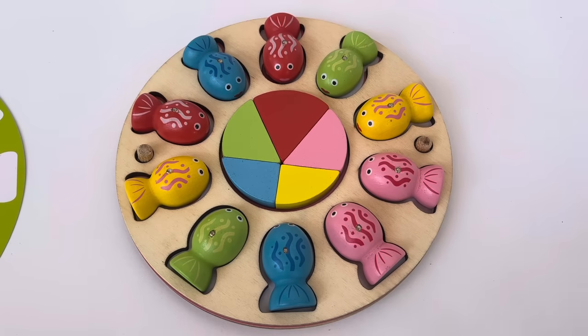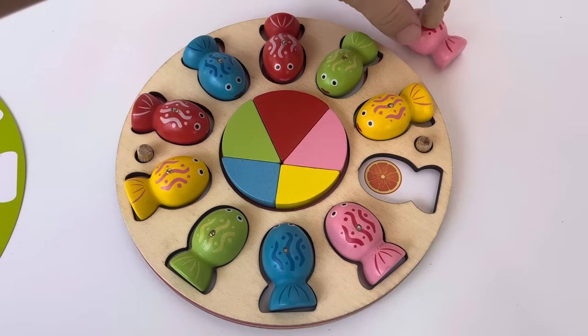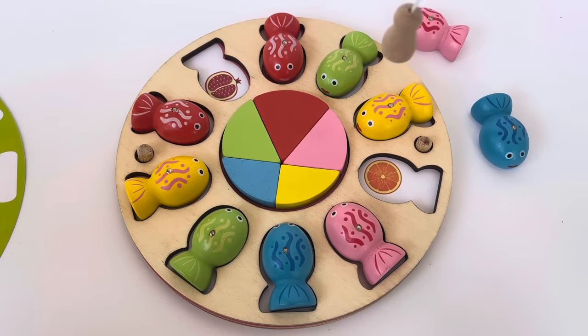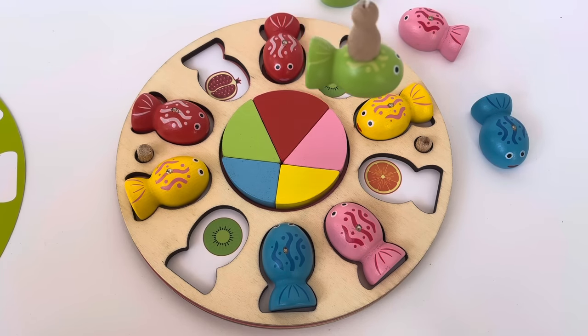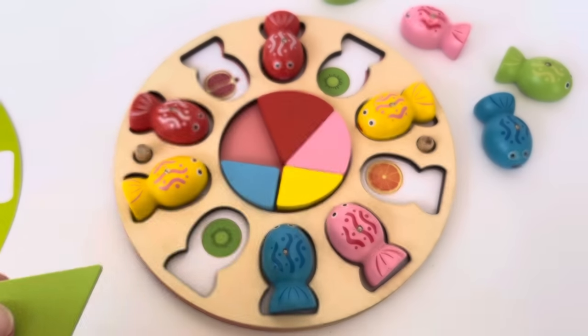Are you ready? Let's go! Let's get our fishing pole. Let's choose the pink fish — it's an orange! Let's find the matching orange. Let's choose the blue fish — oh, that's the pomegranate. Those aren't matching. Oh, it's a kiwi! Let's find the matching kiwi — oh, there's the kiwi. Those are matching! Guess what, we get a piece of pie. I like the green one for kiwi.